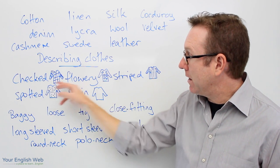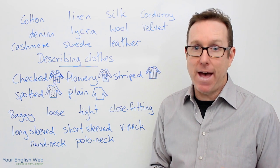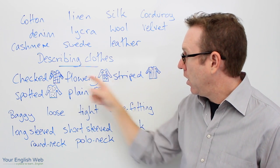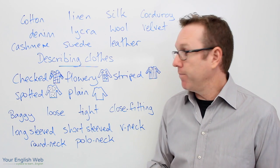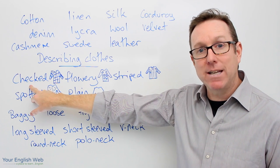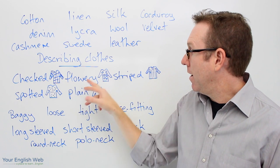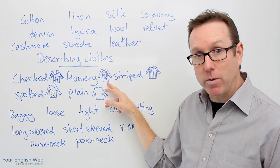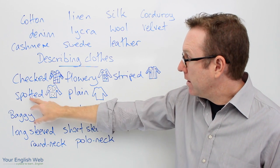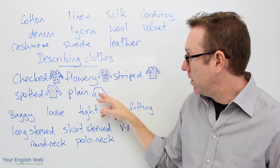These words here are used to describe the patterns that our clothes may have, and I've done a little picture or drawing of each pattern. So the first one is checked — you would have a checked shirt, with checks. Flowery, with flowers. Striped, with stripes. Spotted, with spots. And plain, with nothing.